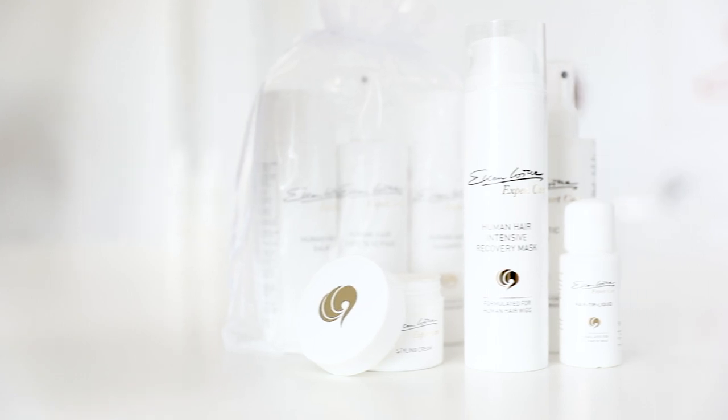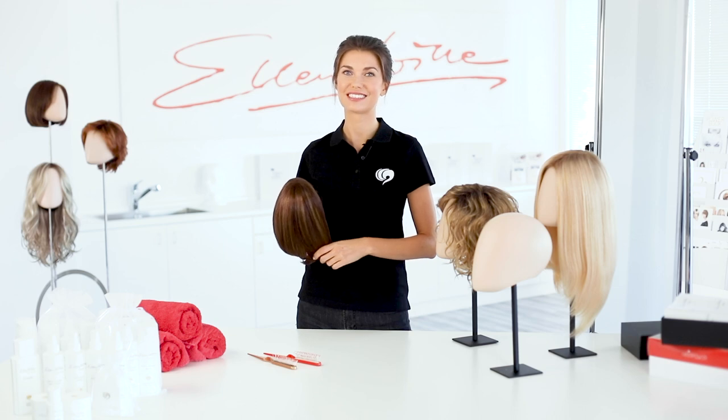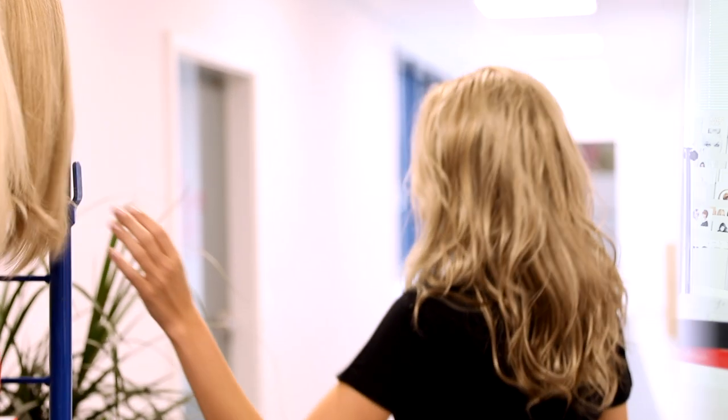By the way, both prime and human hair are cared for with the same Ellen Wille Expert Care Products.